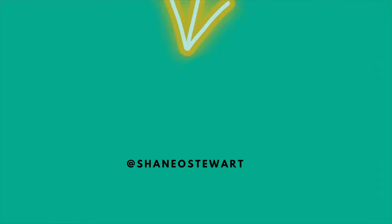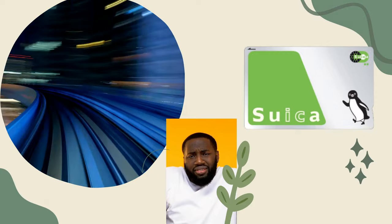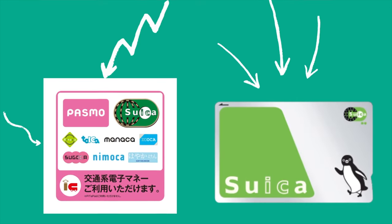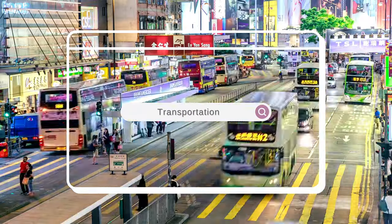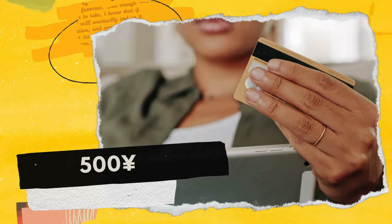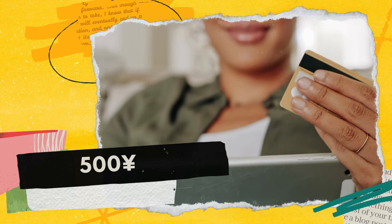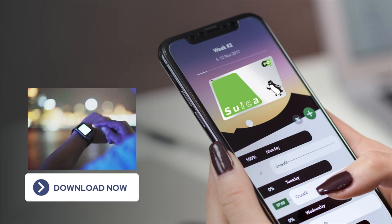Option one: your train pass, also known as an IC card. You can use your train pass — Suica, Pasmo, or Icoca — for a seamless experience topping up your card to pay for transportation, shopping, dining, and more. It costs about 500 yen to purchase the physical card. You can top up at the train station, or download the app and use it on your smartphone or smartwatch.